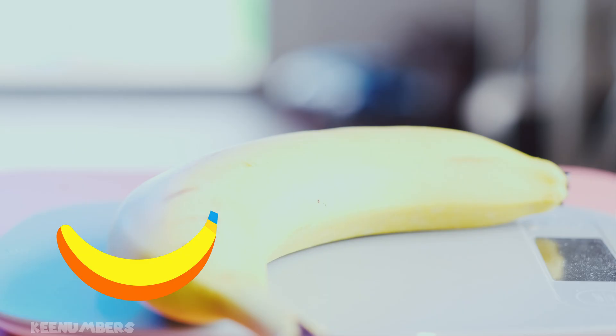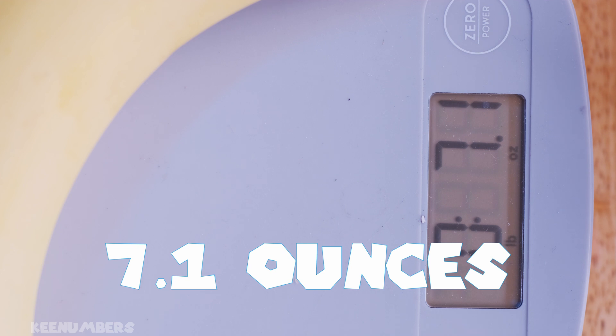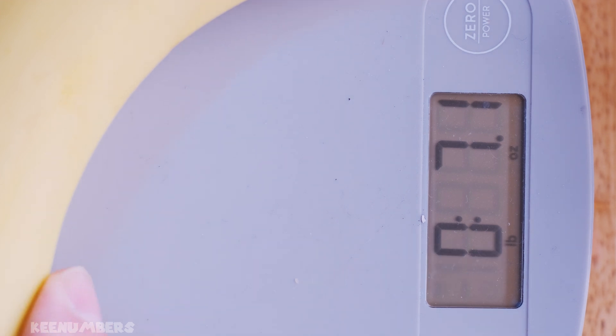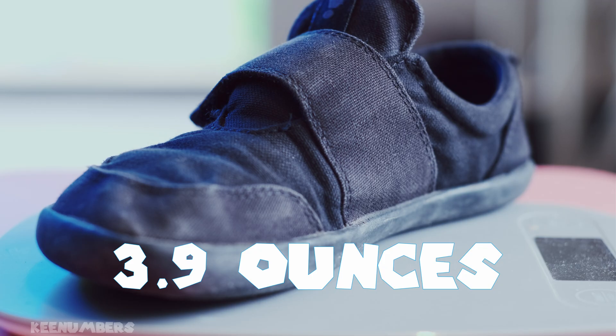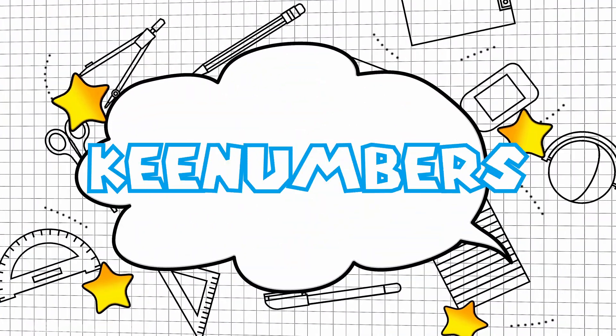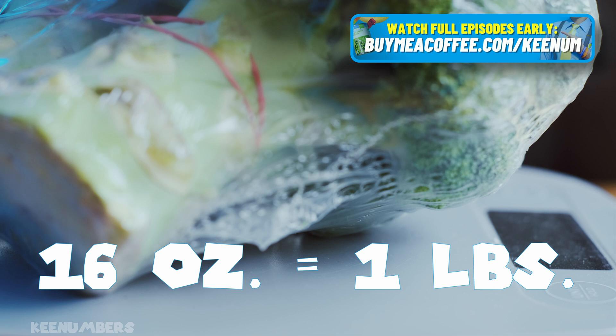Standard issue banana: 7.1 ounces — that's almost half a pound. One stinky shoe: 3.9 ounces, almost four ounces. Remember, there are 16 ounces in a pound.